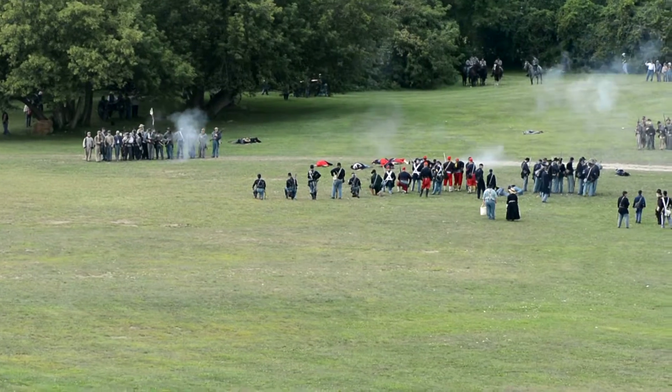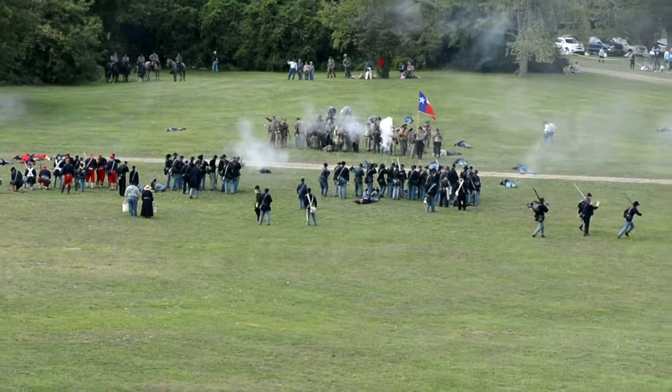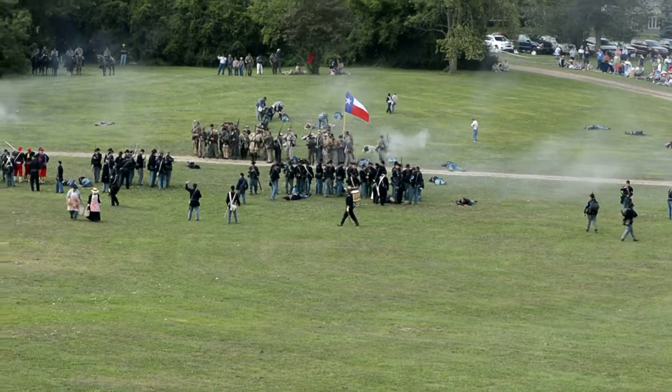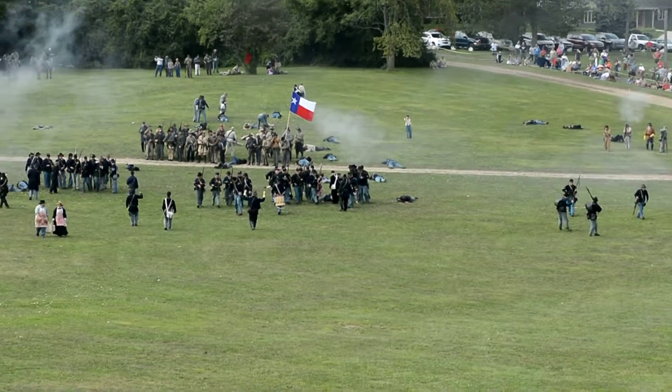There would be courts of inquiry after this battle. All the officers were called in, along with some of the NCOs, and interrogated by higher-ranking officers as to what happened here. Remember, Lee's army had surrendered five weeks before — this engagement shouldn't have even been fought.